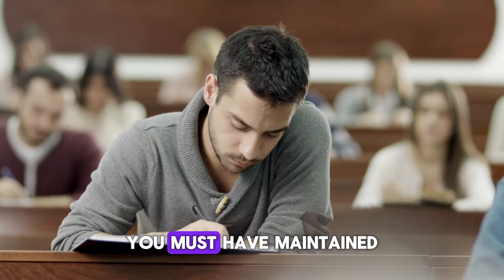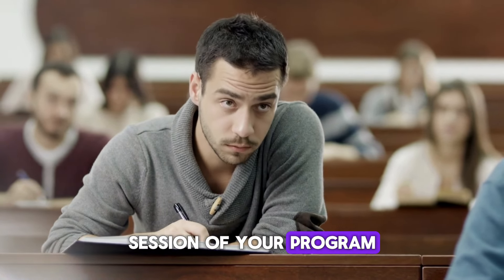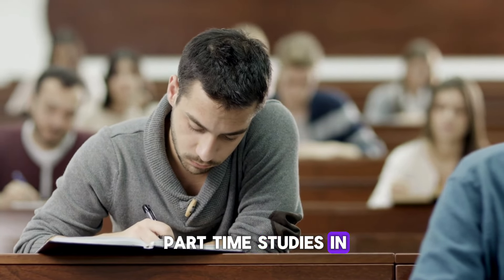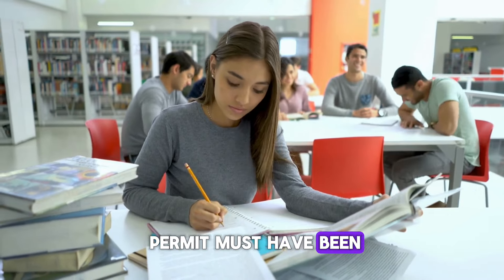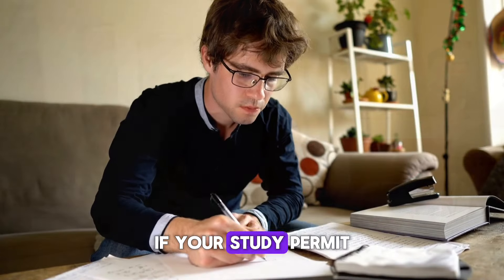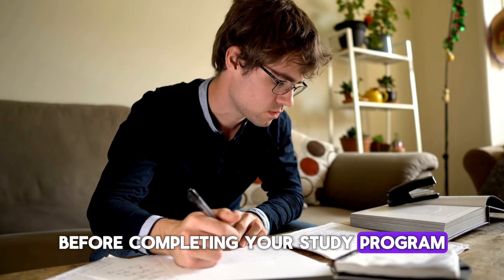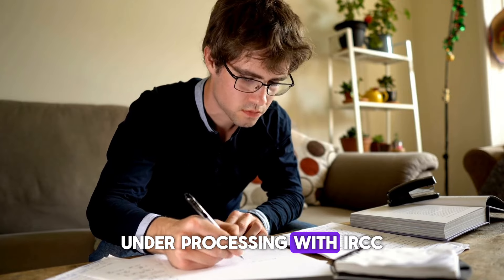Second, you must have maintained full-time student status during each academic session of your program, with certain exceptions for approved leaves or part-time studies in your final semester. Third, your study permit must have been valid at some point during the 180 days before you applied for the PGWP. If your study permit was about to expire before completing your study program, you must have had a study permit extension application under processing with IRCC.